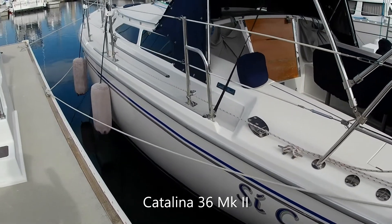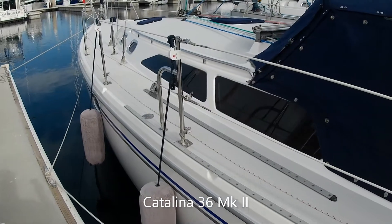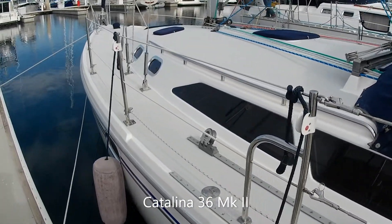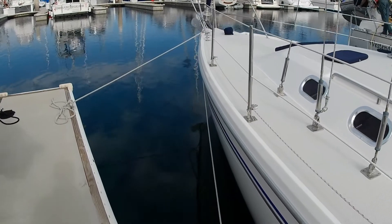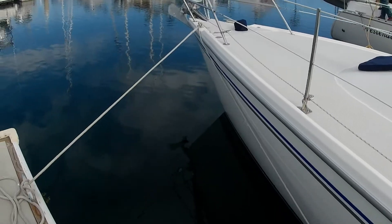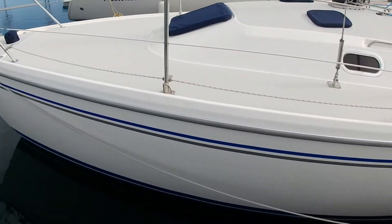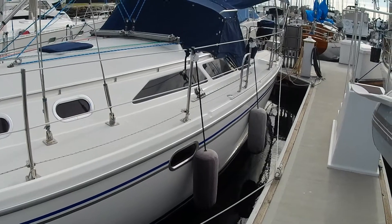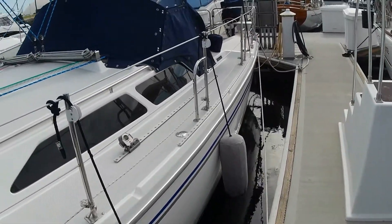Here we have a Catalina 36 — a popular boat that's more spacious than it looks. It's one of those race-cruiser types of boats. It has an aft stateroom — not so much an aft cabin — and can hold a couple or a family. It's an easy and fun boat to sail. Its tankage is a little small for really extended voyages, but overall a nice, fun boat.